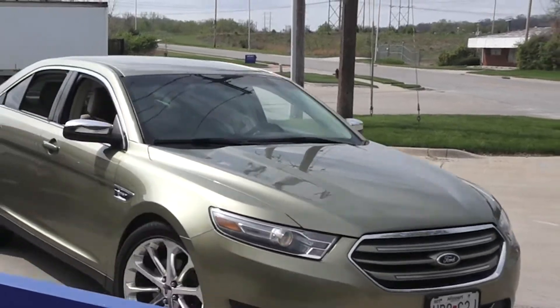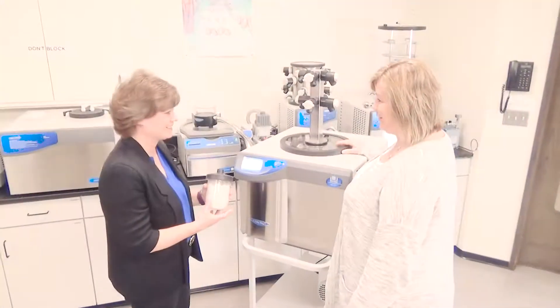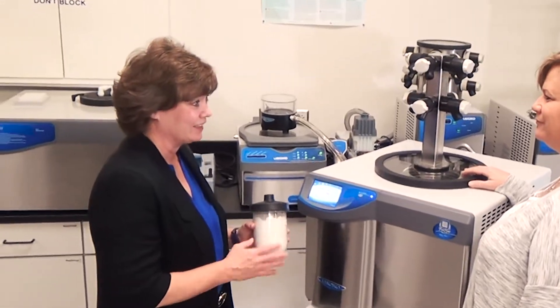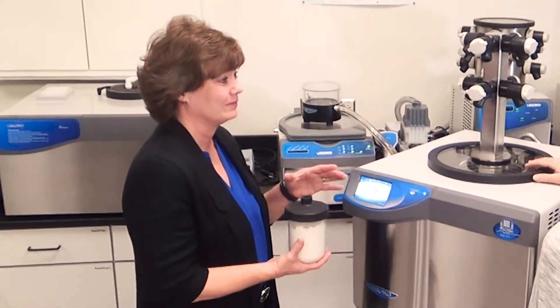Gail was visiting me from a medical device company in California. I picked her up at the hotel in the morning and brought her in, and they were using a very expensive chemical as part of their procedure. The samples can be very expensive — they were freeze drying them, and they may have had a month or two of work into them. They may be irreplaceable samples.